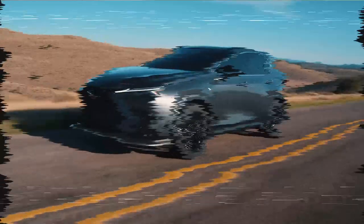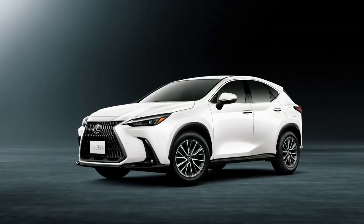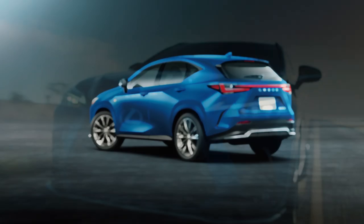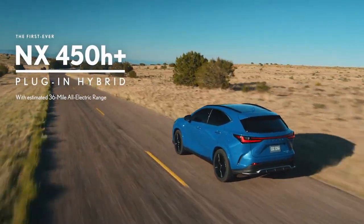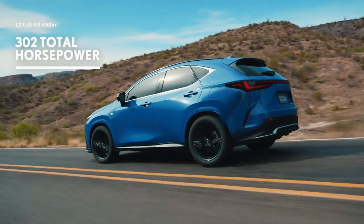Starting from the NX 350 with a 2.4-liter turbo 4-cylinder petrol engine rated at up to 279 horsepower, to the NX 355h with an eco-friendly HEV system, and even the NX 450h+ with an impressive PHEV system.